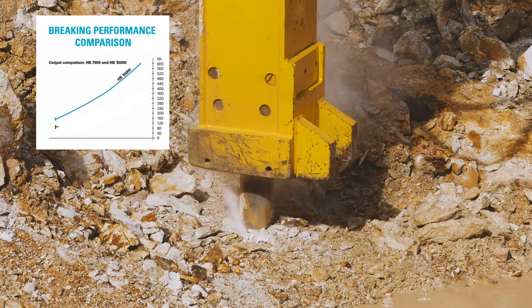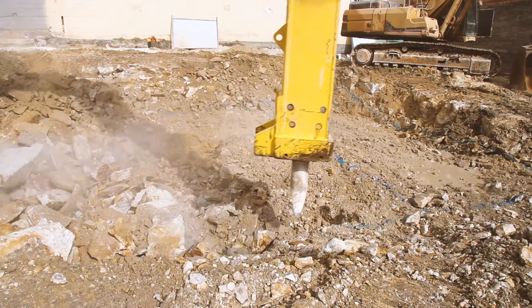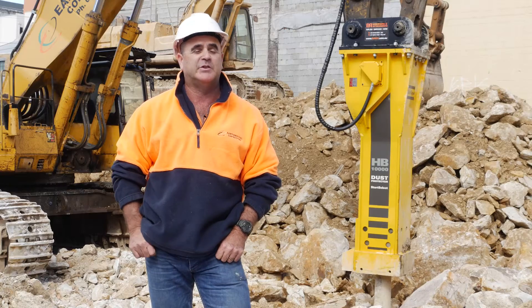Vibration is monitored in Australia. Buildings that are adjoining the property, being a heritage listed building, mean the vibration levels need to be at a certain level which is lower than commercial — and we've been achieving that.